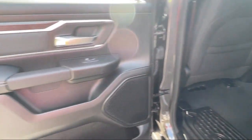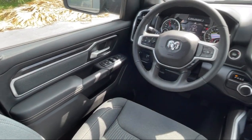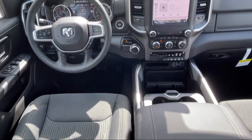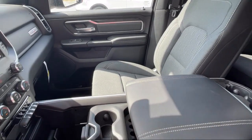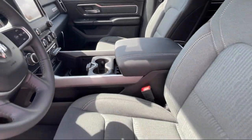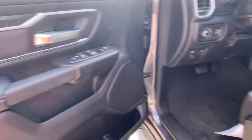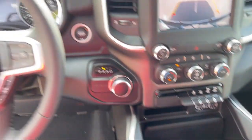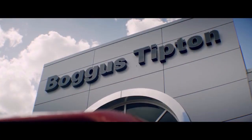Here at Bogus Tipton Chrysler Dodge Jeep Ram, we pride ourselves on superior customer service. Our professional and courteous staff is here to make sure that your dealership experience is as smooth as possible, from the moment you set foot in our showroom to the moment when you drive off our lot in your dream car — all while offering the best deals and the lowest interest rates available.